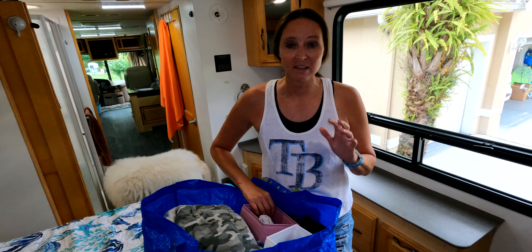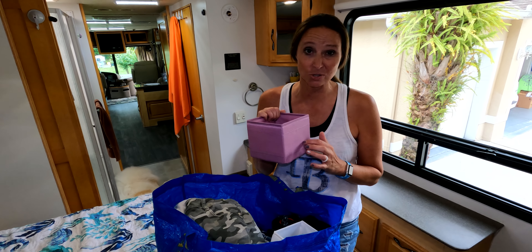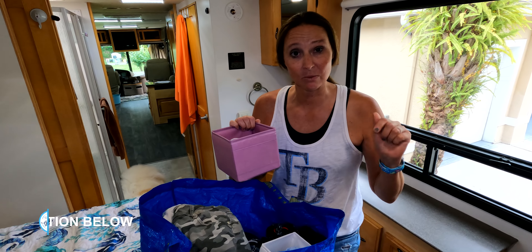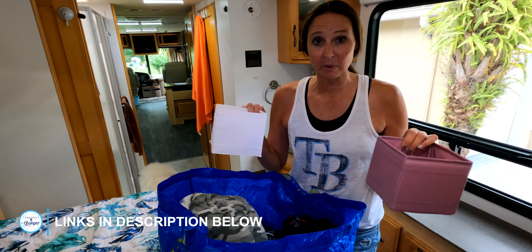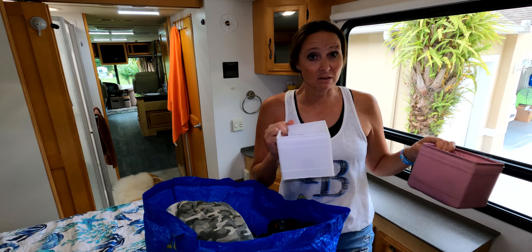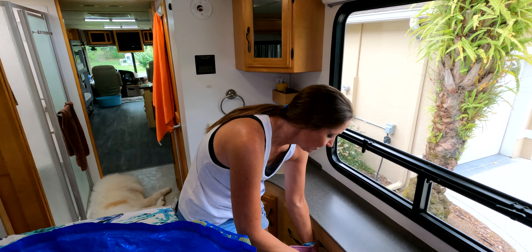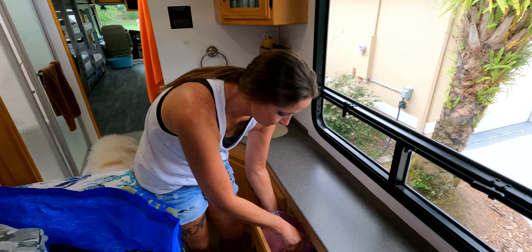Here are some clothes I pulled from our sticks and bricks house that we're going to load up. For things like socks and underwear, I use drawer organizers from IKEA — you can also find these at the dollar store or on Amazon. I actually keep socks and underwear in these organizers in our house, which makes for very easy transport into the rig. I just take them out of the drawer, put them in the big IKEA bag, bring the load out, and get them loaded right into our drawers.